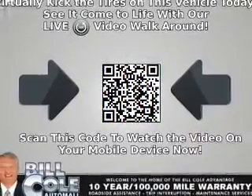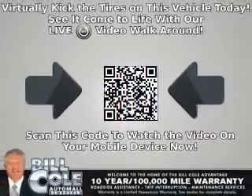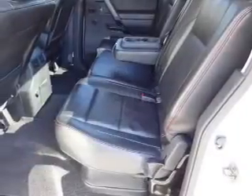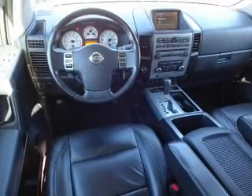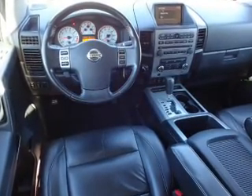Inside you'll find leather seats, heated seats, Bluetooth connectivity, an auxiliary input, steering wheel controls, a DVD system, memory seats, a premium sound system, dual temperature controls, and a backup camera.